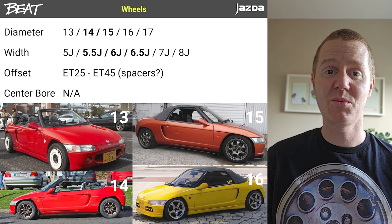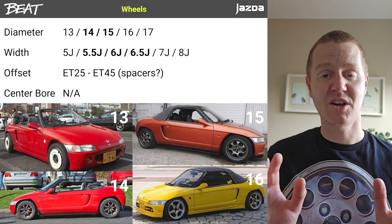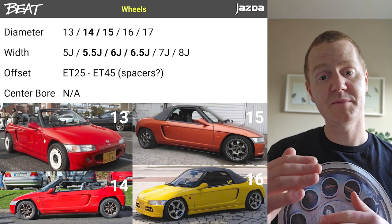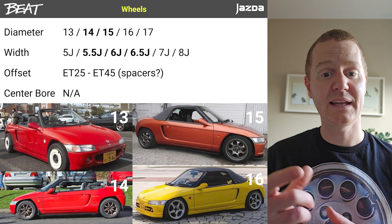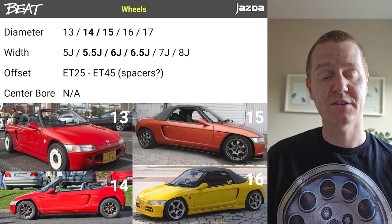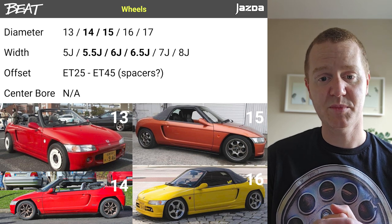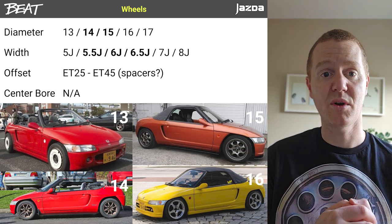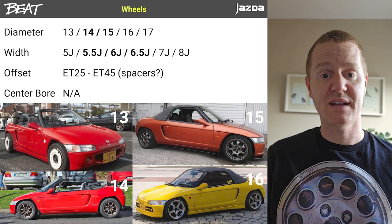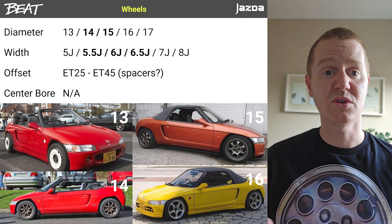Offset-wise, Beats are pretty weak like a lot of Hondas, so anywhere between 25 and 45 is going to be okay. A large portion of those offsets will need spacers. Up to a 5mm spacer is fine with no issue; beyond 5mm you'll need longer wheel studs because there won't be enough thread engagement. Centre bore is one thing you don't need to worry about — there is no hub-centric bore on a Honda Beat, so they're centred by the lug nuts themselves and you don't need spigot rings. You can see examples of 13, 14, 15, and 16-inch wheels on different cars here.